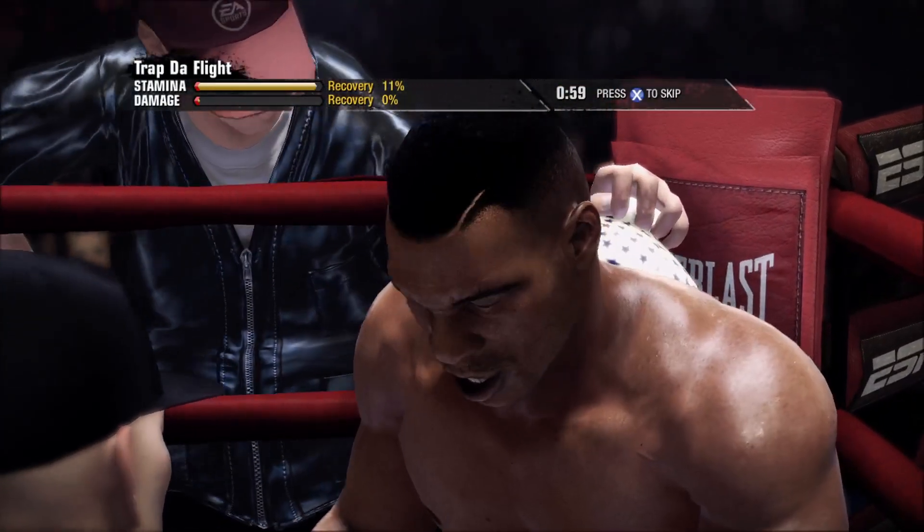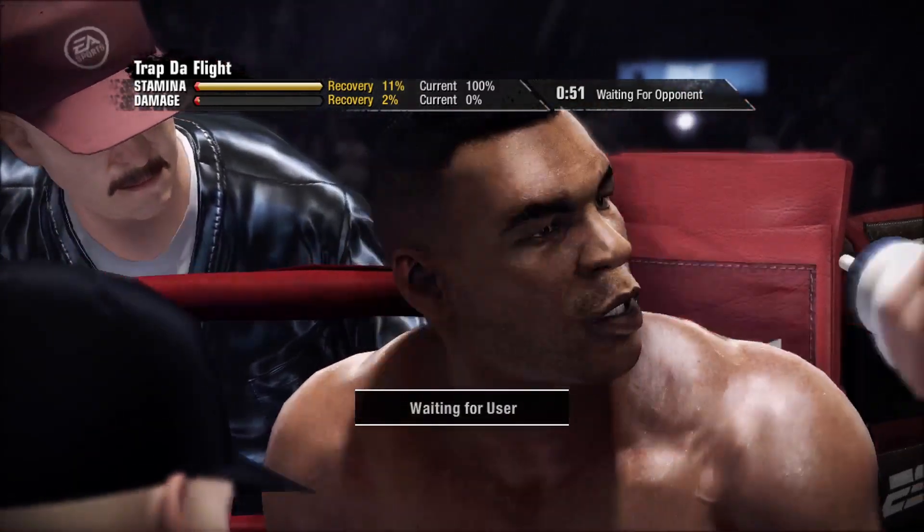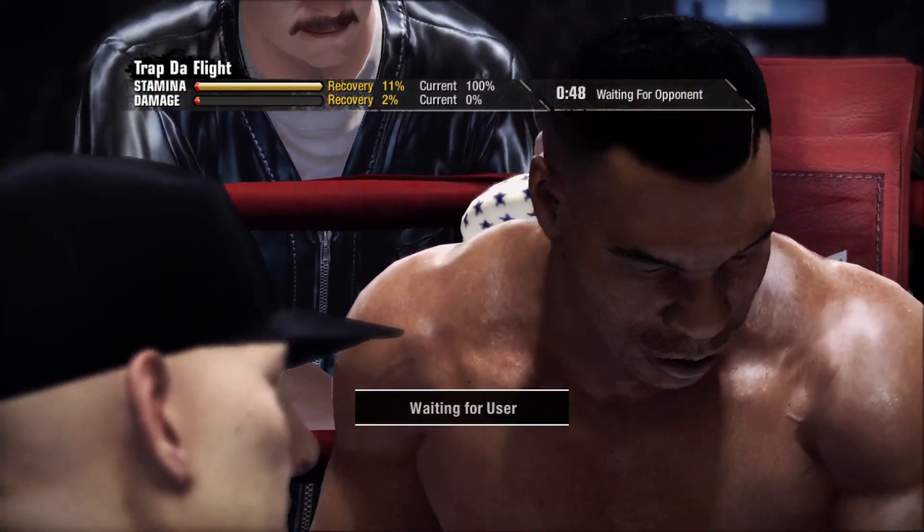Mike Tyson's really working well that last round. He was accurate. Look at the punch numbers — look at that.